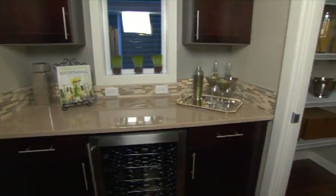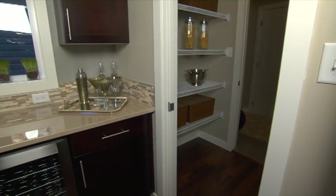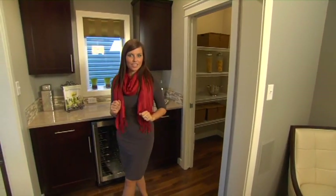You've got the walk-through pantry with access to the mudroom and the garage, which is very convenient. Now let's go take a look at the kitchen.